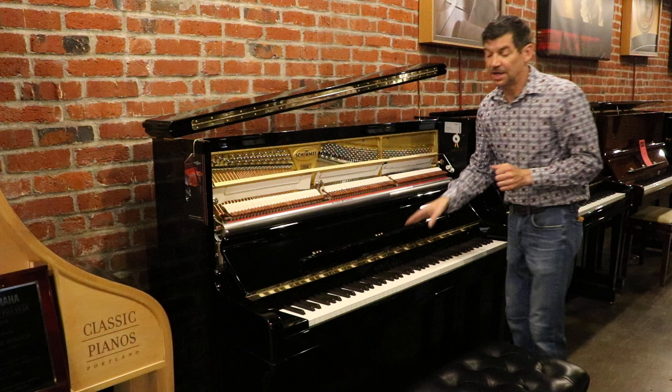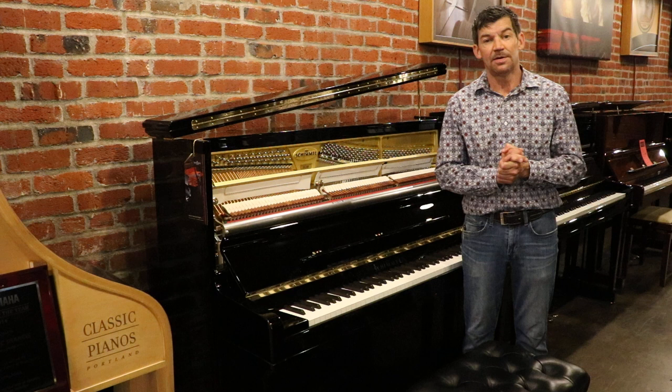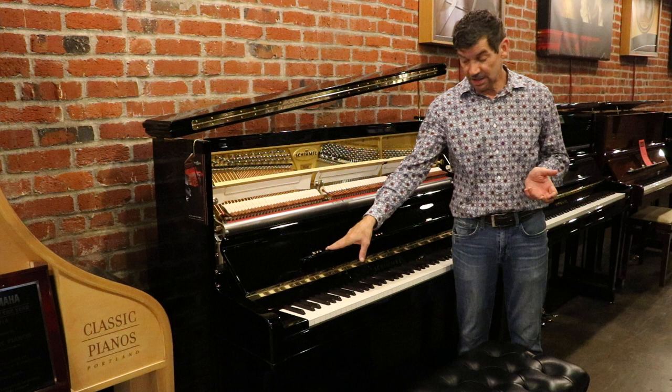This instrument also comes with a 10-year Schimmel factory warranty, a lifetime trade-up, an in-home tuning, as well as an adjustable artist bench. Please come to Classic Pianos and visit us.